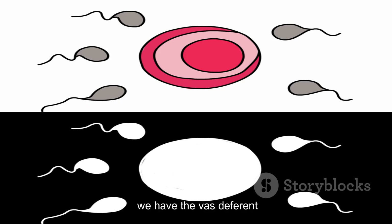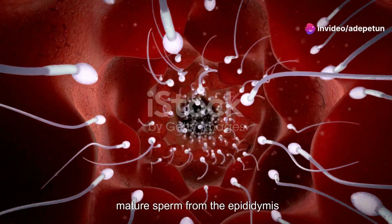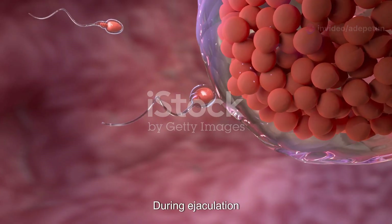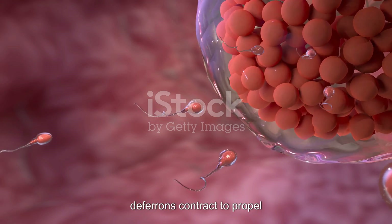Finally, we have the vas deferens, a muscular tube that transports mature sperm from the epididymis to the urethra in preparation for ejaculation. During ejaculation, the muscular walls of the vas deferens contract to propel the sperm forward.